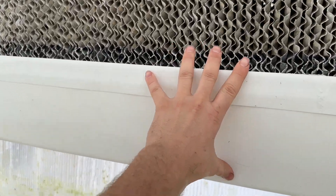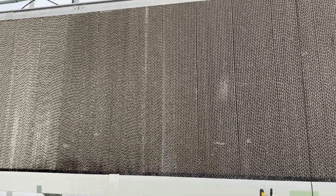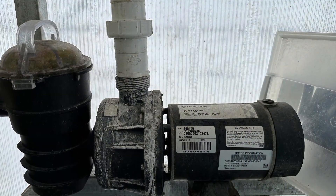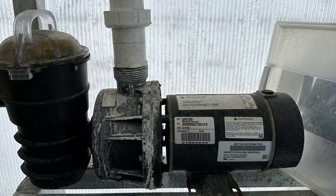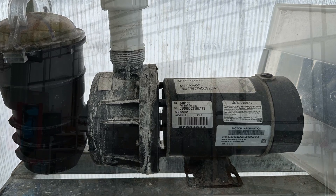The cool thing about it is this is the reservoir — there's no separate reservoir, so it runs about this full of water. It's a pretty efficient system; we don't have to have a reservoir sitting around. The wet wall just acts as a giant swamp cooler, and it uses this pool pump to keep the pads all wet. Here in Wyoming, with low humidity, these things work like they're supposed to. They work well.